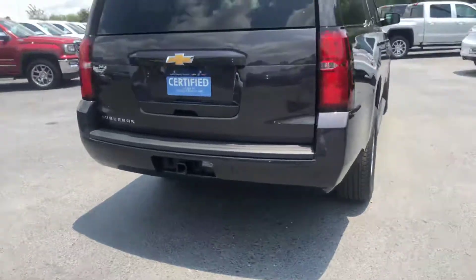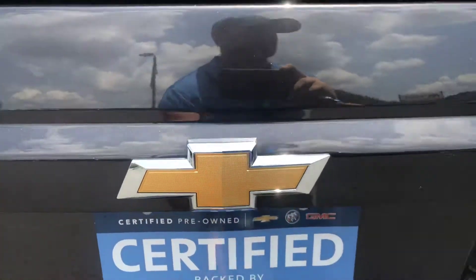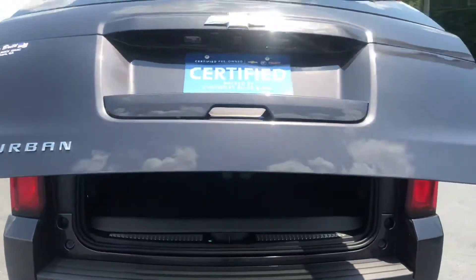Go ahead and hop around to the back. Now you do get the parking sensors in the back, and of course the automatic liftgate.